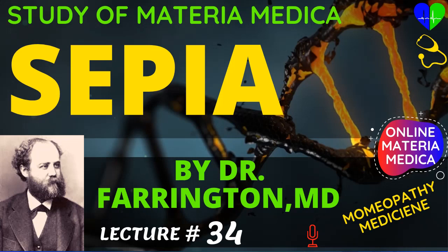Hi! Welcome to Homeopathy Medicines! Today in this classic homeopathic materia medica we discuss about homeopathic medicine Sepia, by Dr. Farrington, M.D.